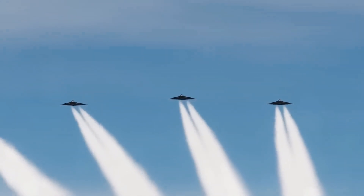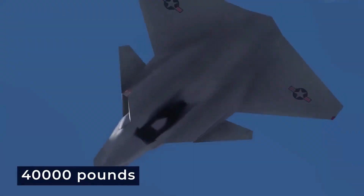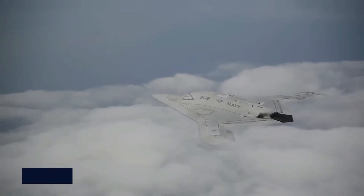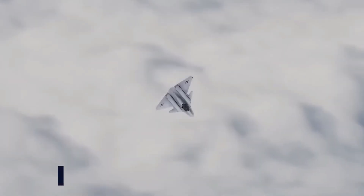Designed for versatility, the F-A-XX could operate either manned or unmanned depending on the mission. This concept falls into the 40,000 pounds weight class. Notably, the Northrop Grumman X-47B, which had been selected for the UCAS-D program, was also proposed as a candidate for the F-A-XX.